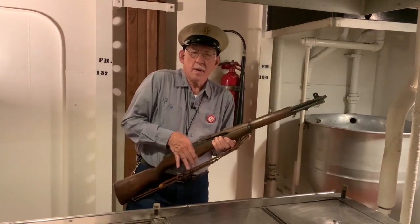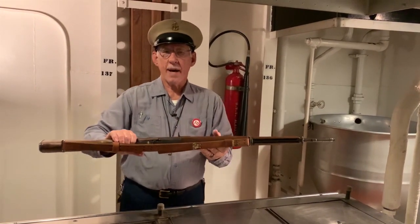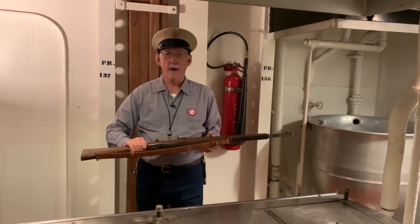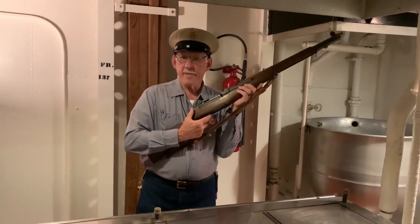He closes the bolt and hands that rifle to his navy buddy. This guy's sitting down at the bench and he lays the rifle across his knees — and they fail to engage the safety.